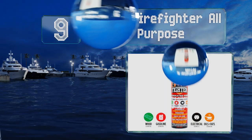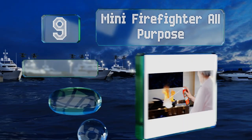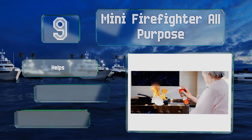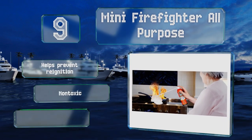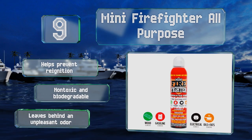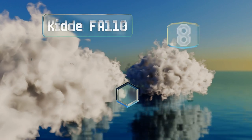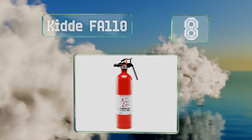At number nine, the Mini Firefighter all-purpose can tackle everything from wood to electrical to grease fires, and is small enough to fit under the kitchen sink or a car seat so you can always keep it close at hand. It helps to prevent re-ignition and is both non-toxic and biodegradable, but it leaves behind an unpleasant odor.